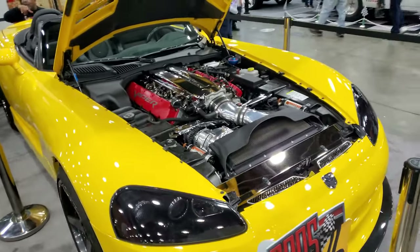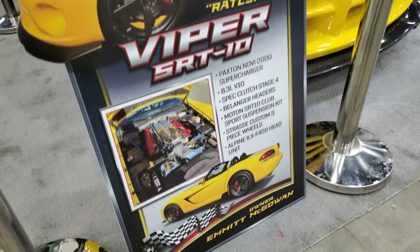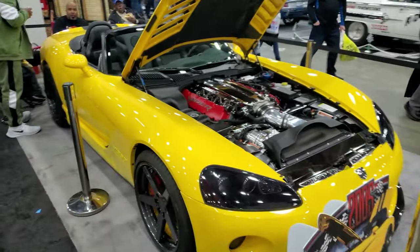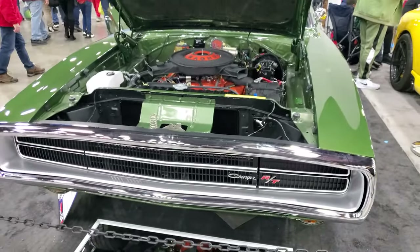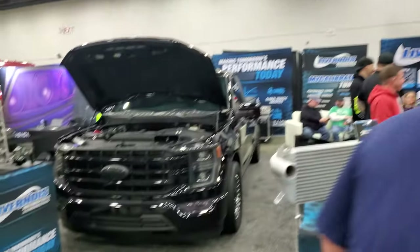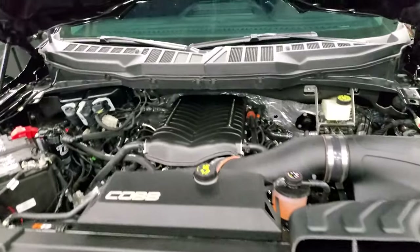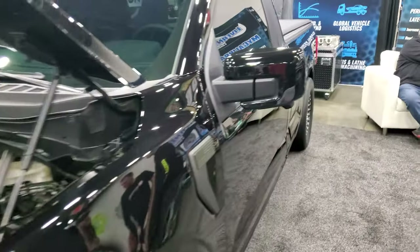Moving into a more modern vehicle — looks like an '05 or '06 Dodge Viper. I dig the yellow, big fan of yellow cars. Another Charger here, and a Ford Super Duty. I'm a big fan of this F-150 — it's got a blower on it, set up for drag racing. You can see the meaty slicks in the back. Regular cab, short bed.